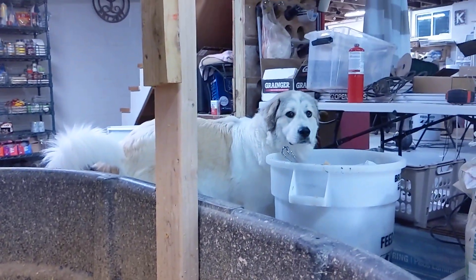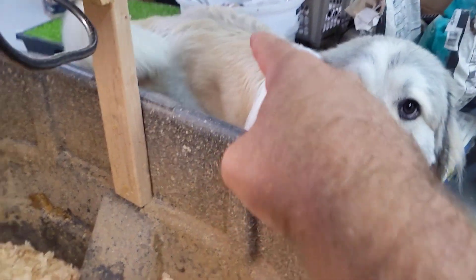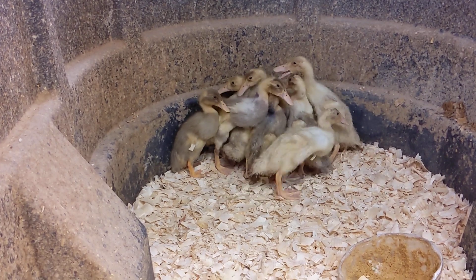Hey, get out of there. That's my trash can — the one I use to put old bedding in. And Hawkeye likes going to sniff through it.